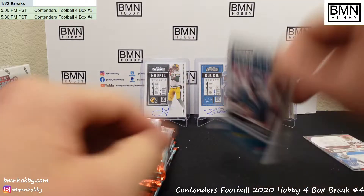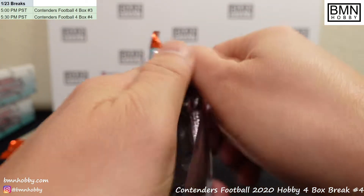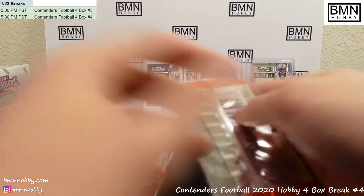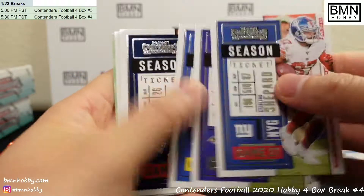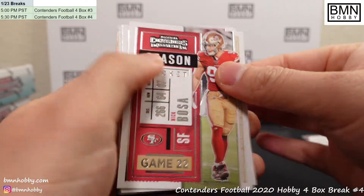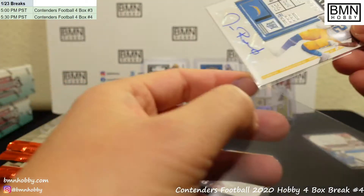Jordan Love and Jalen Hurts Rookie of the Year — there you go, Jalen Hurts. So as we discovered from one of our other boxes, it is possible to get more than one on-card auto per box, especially with the vet autos. That's kind of cool — hopefully that is the case for one of these. Winning Ticket — Drew Brees.